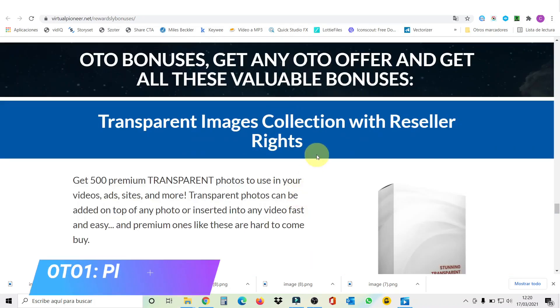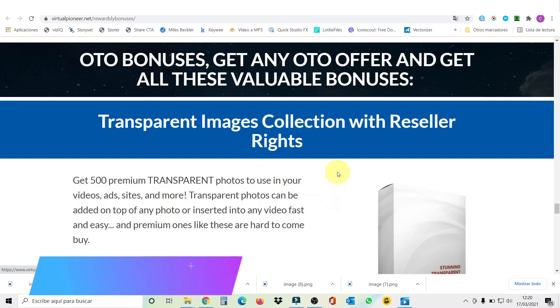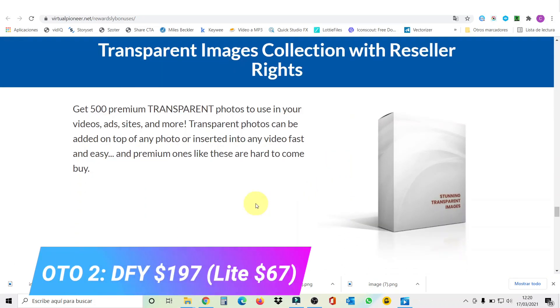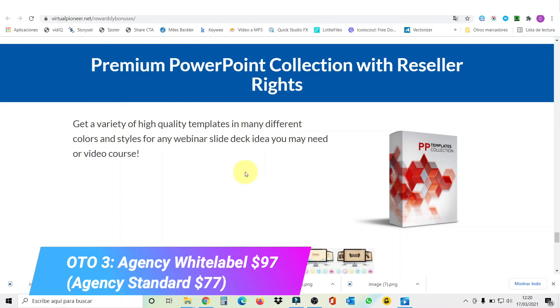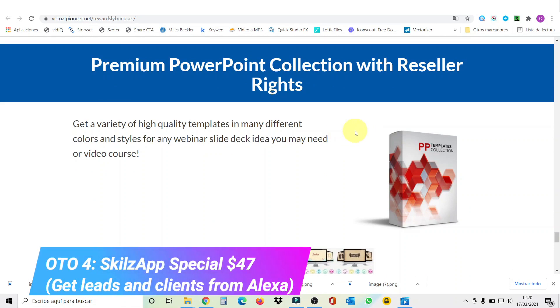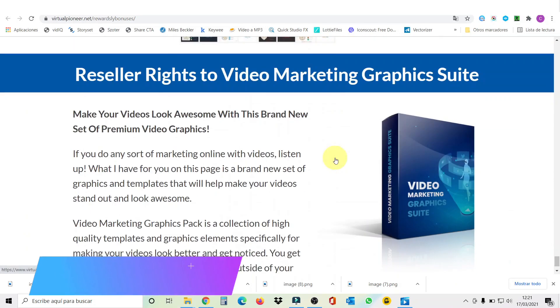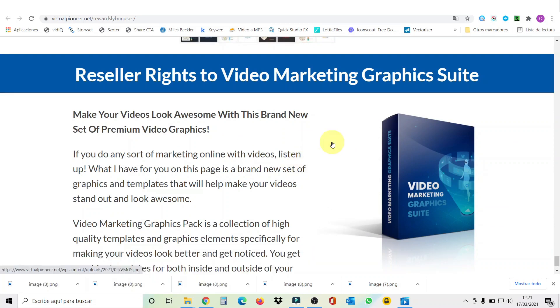If you get any of the RewardsLy OTOs, you will get all these valuable bonuses. The first OTO bonus is called Transparent Images Collection with reseller rights — 500 premium transparent photos to use in your video ads, sites, and more. The second OTO bonus is Premium PowerPoint Collection with reseller rights — a huge variety of high quality templates in many colors and styles for webinars, slide decks, or video courses. The third OTO bonus is Reseller Rights to Video Marketing Graphics Suite. That makes nine awesome bonuses in total: six for the front end plus three for any OTO purchase.